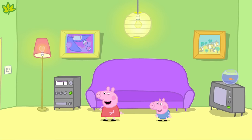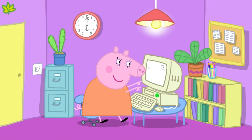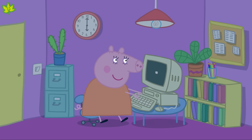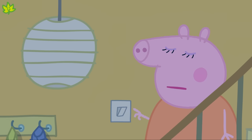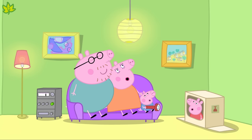Look! Peppa and George are dancing to some music. Daddy Pig is vacuuming and Mummy Pig is working on her computer. Oh, the lights have gone out. Peppa and George's music has stopped. Daddy Pig's vacuum cleaner won't work, and Mummy Pig's computer has switched off. There has been a power cut — there is no electricity. Electricity is what makes the technology in Peppa's house work.